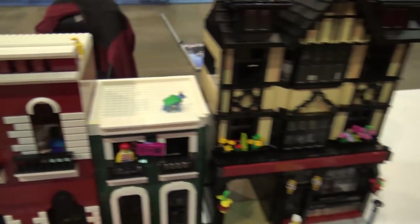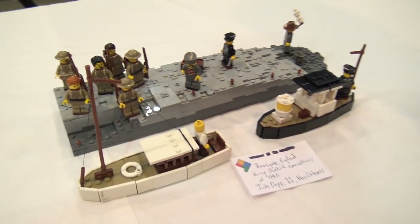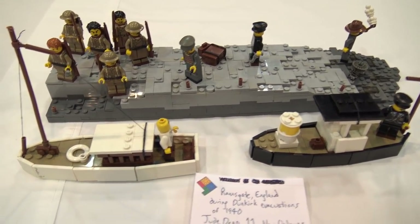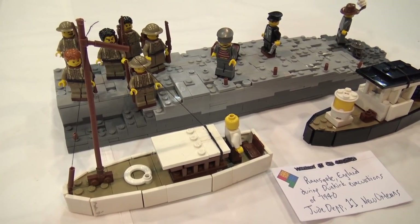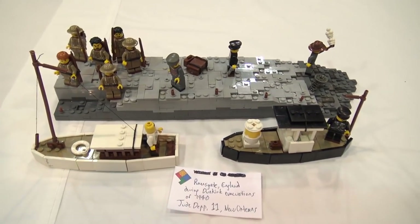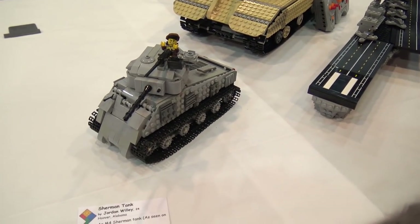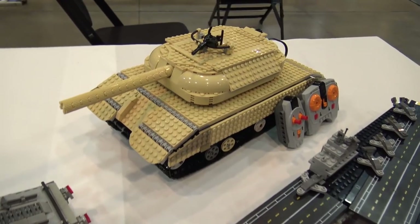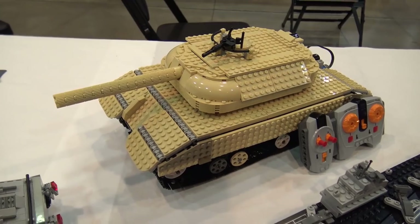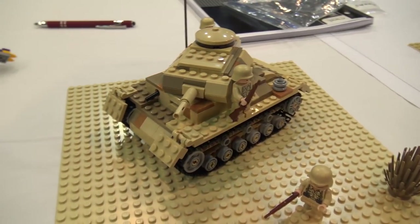We'll finish out this section with a few more military models. This looks like Dunkirk — possibly inspired by the movie that came out last year — with the docks and boats ready to pick people up and bring them home. Very cool. There's also a tank I saw moving around earlier — an RC tank — and then the CV-11 Intrepid aircraft carrier.